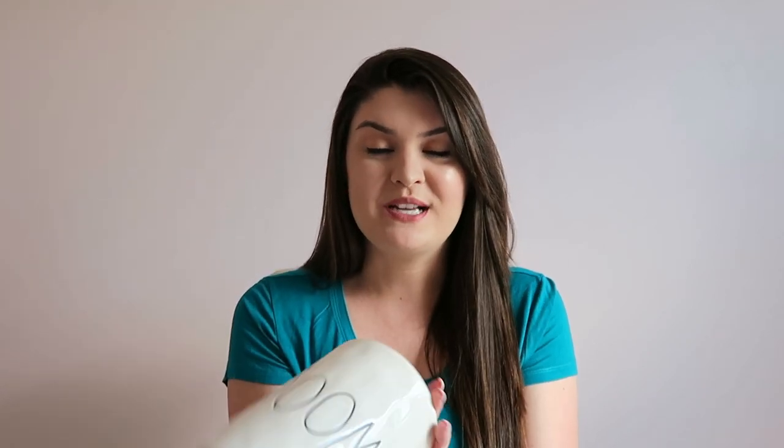I also found this really nice canister. I'm going to put Remy's treats in here. I'm not 100% sure where I'm going to put it yet because I currently have her treats in a cabinet, so I want to display this somewhere. I will find a place for it because I just think it is so adorable. This one was $9.99.